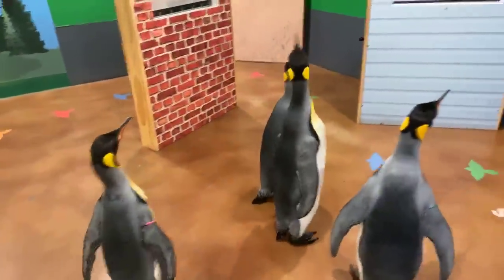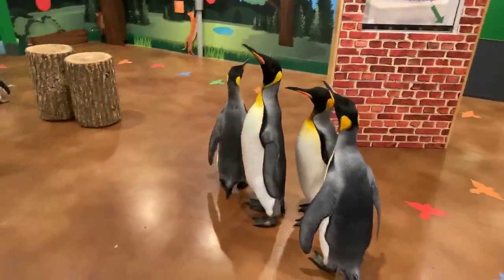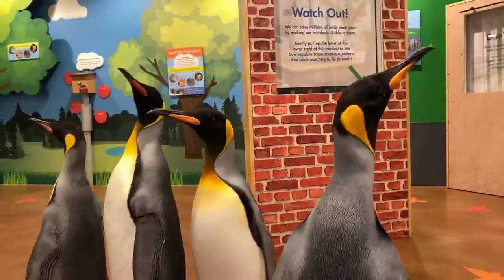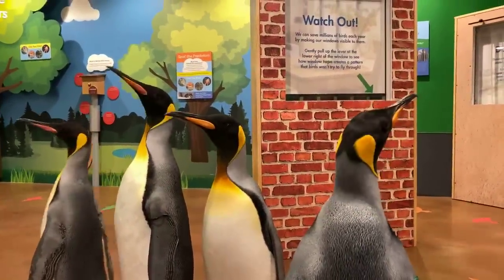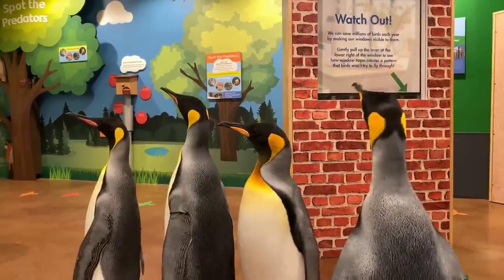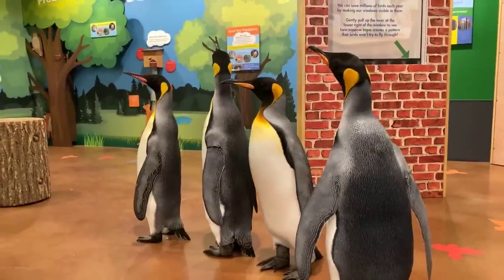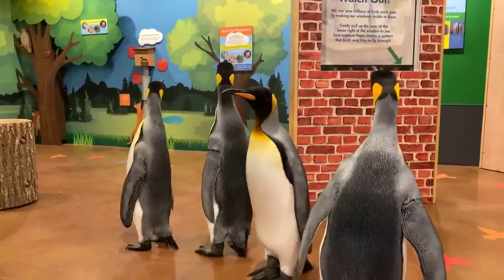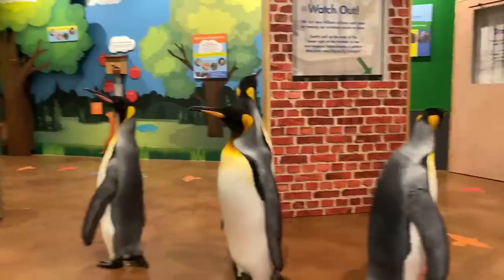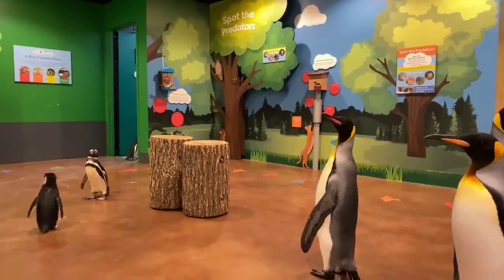How old are they and how long do they usually live? Penguins in a zoo can double their natural life expectancy — that's pretty common across the board. Kings in their natural habitat live to be about 20, but here at the zoo they can double that and get up to about 40 years old. The oldest penguin I've ever worked with was estimated to be 49 years old — a 49-year-old king penguin. Today our group ranges in age from about 6 up to about 27.